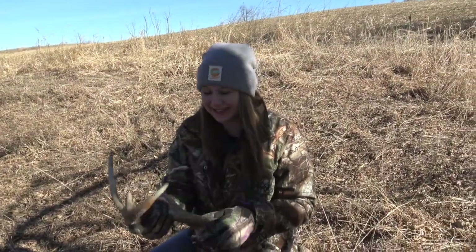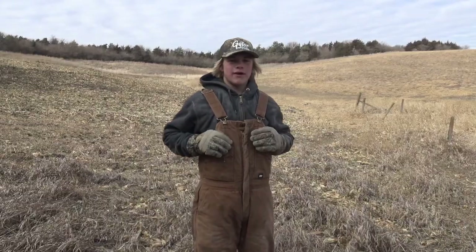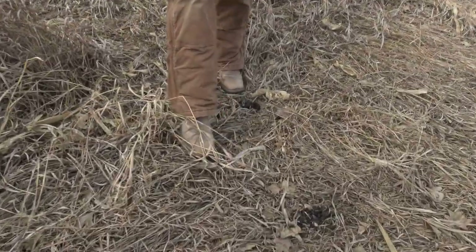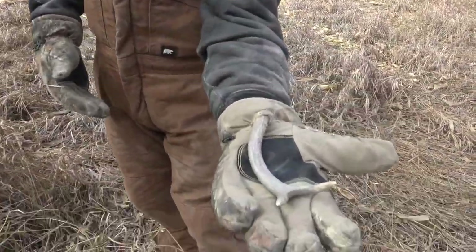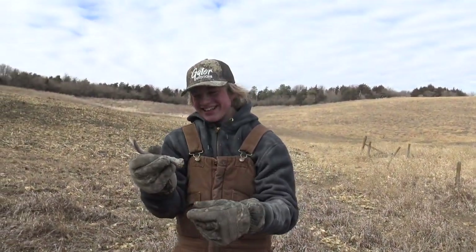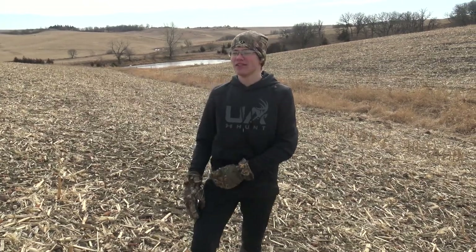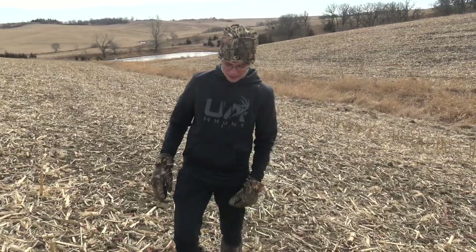Hopefully we'll find some more this year, but pretty cool. It is February 19th and we're at our third spot of the day. I walked up on a pretty good antler — I don't know, maybe 200 inches. He's probably this year's, you can still see some wax on him.